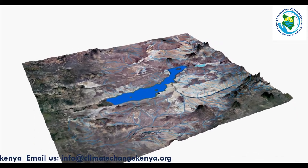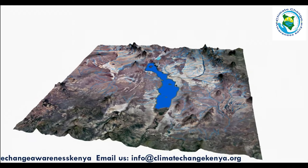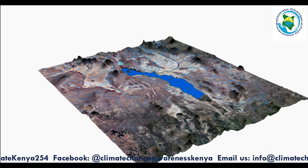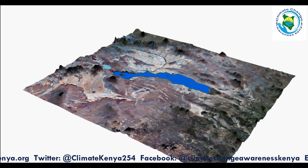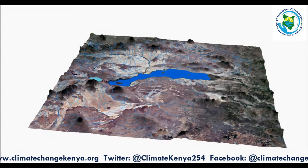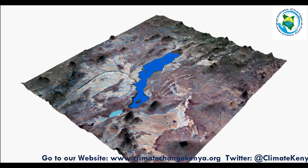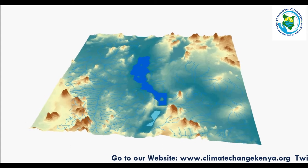Lake Logipi is indicated by the light blue color. Lake Turkana, formerly known as Lake Rudolf, is the world's largest permanent desert lake and the world's fourth largest by volume. It used to stand at 361 meters above sea level, but currently stands at 366 meters above sea level, with a maximum depth of 109 meters. Its surface area has also increased from its initial 6,405 km² to more than 6,500 km².